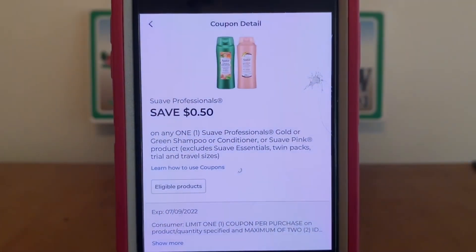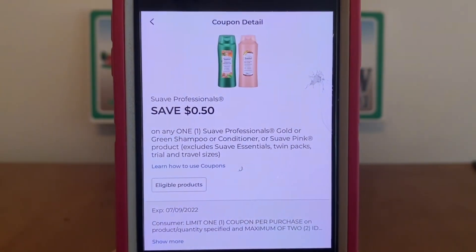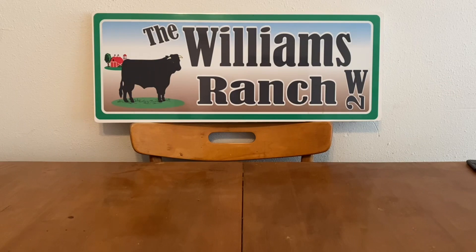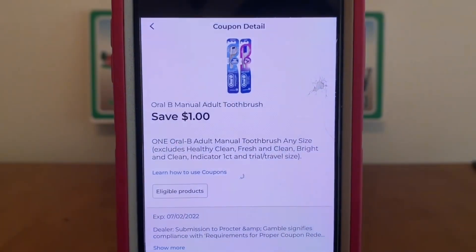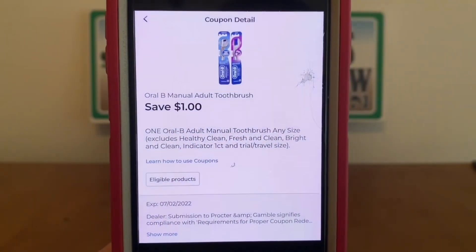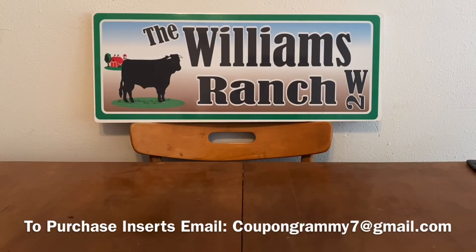$0.50 on Suave Professionals and $1 on Oral-B Manual Adult Toothbrush. I've already uploaded the penny list as well as a run deal. If you guys haven't viewed those, you may want to go back and view those videos. I also uploaded a July P&G insert preview. If you guys are interested in ordering any of those, please contact CouponGramma7 at gmail.com. I also have her email scrolling at the bottom of all our videos.